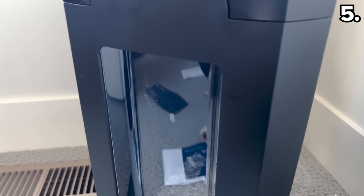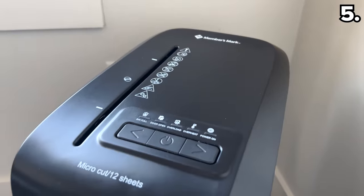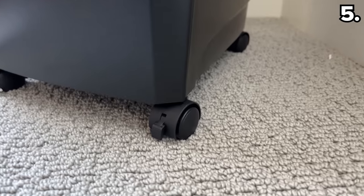As you can see, this handles multiple documents at once and it's impossible to see whatever was shredded. One other bonus tied to this product — the shredder is on wheels.